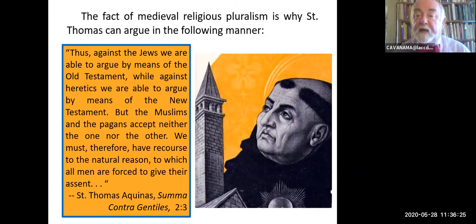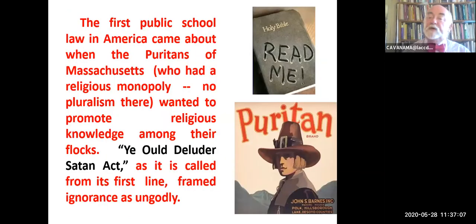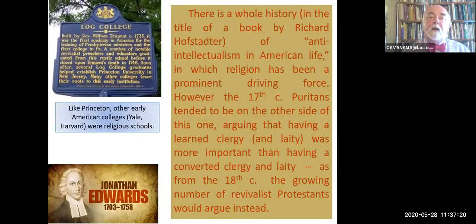The fact of religious pluralism and coexistence runs counter to our received stereotype. We tend to think of Samuel Huntington's clash of civilizations, Muslim jihad, civilizational wars, etc. But in the Middle Ages, in certain pockets, religious pluralism was a fact of life, just as today there is pluralism in the form of separation of church and state in many places. The fact of religious pluralism is why you find Saint Thomas arguing: 'Against the Jews, we're able to argue by means of the Old Testament; while against the heretics—that is, Christians who believed the wrong thing—we're able to argue by means of the New Testament. But the Muslims and the pagans accept neither the one nor the other. We must therefore have recourse to the natural reason to which all men are forced to give their assent.'